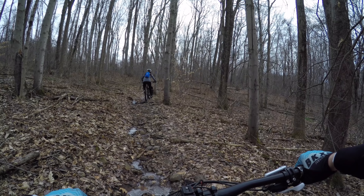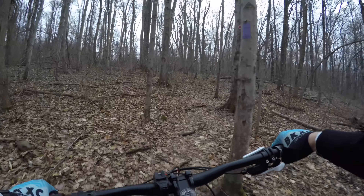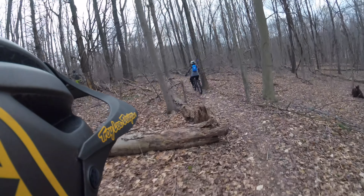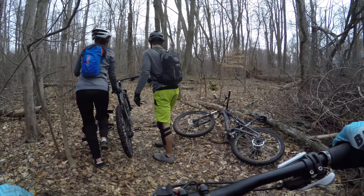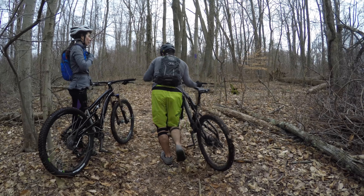If you just keep pedaling, you keep pedaling. Keep pedaling. Nice job. Tree down. Awesome — she's killing it. It's a lot of work, but she's doing great.